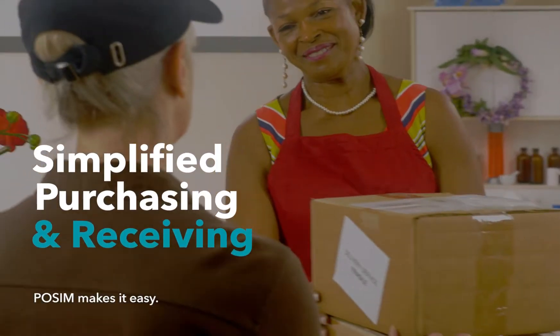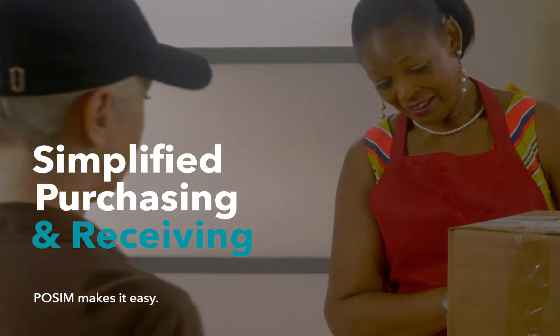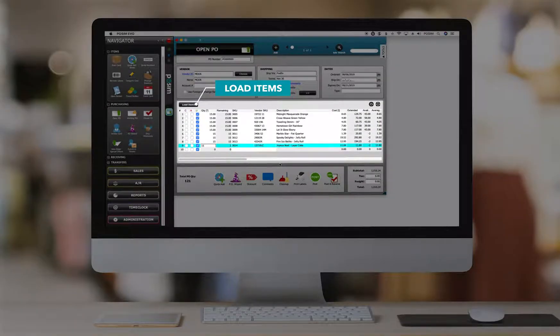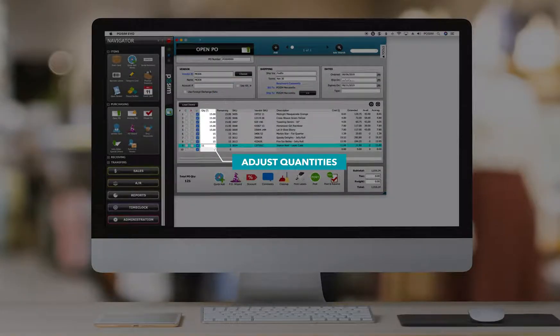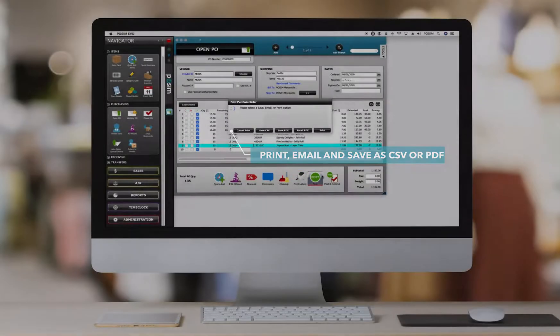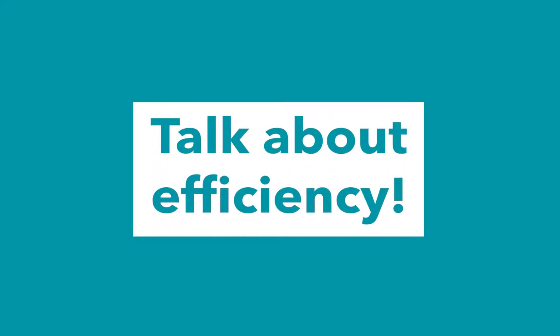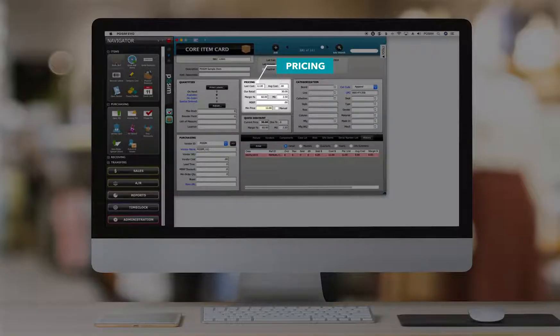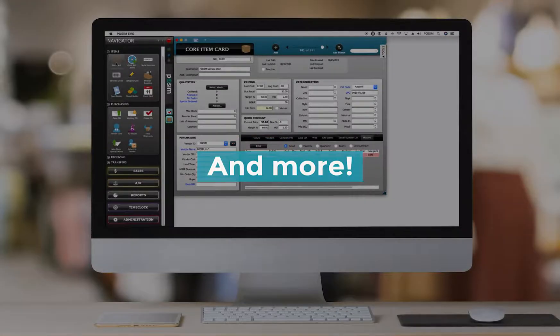Possum provides purchasing and receiving features to simplify management and strengthen communication with your vendors. You'll have the ability to create and manage vendor information using vendor items, adjust quantities, and create an order that can be saved, printed, or emailed directly to the vendor. Talk about efficiency! When products arrive, use the receiving logs to add those items into inventory. You can keep track of different costs, minimum order quantities, and so much more.